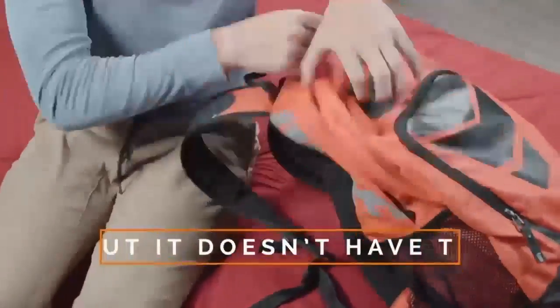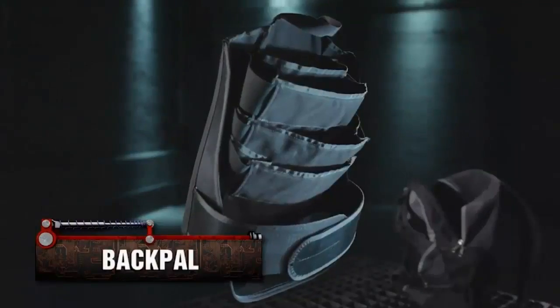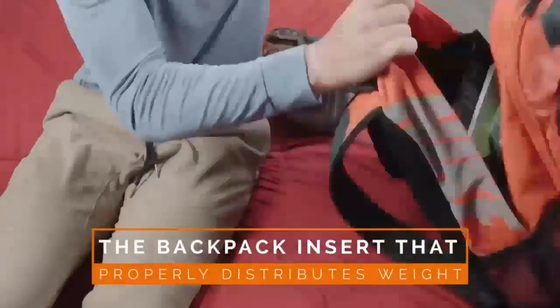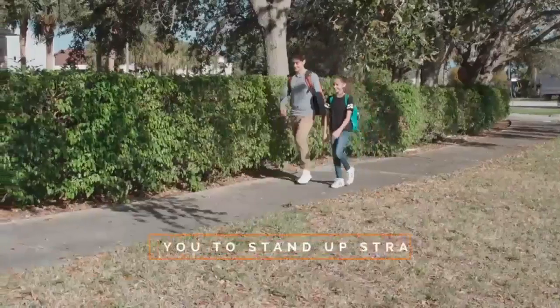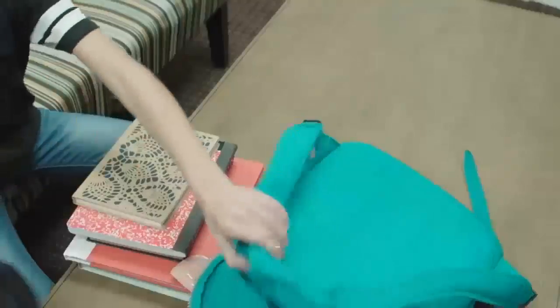The Backpal is an insert for any existing backpack. Mom and Dad, you don't have to go out and buy a new fleet of backpacks — you can use the Backpal. It's an insert, and it organizes the books, and it keeps the weight of the books up against the spine. When that weight's up against the spine, your student can carry more books, more laptops, and it won't hurt them.